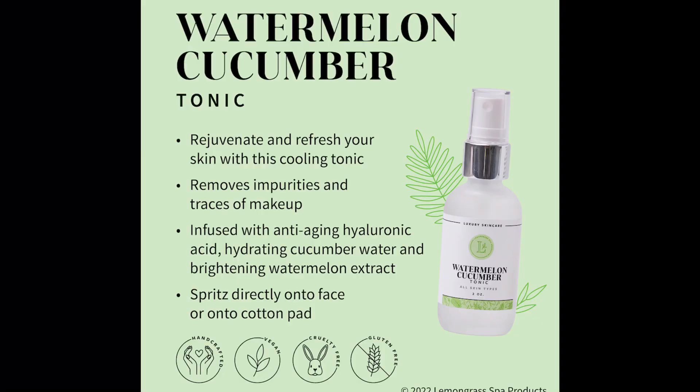There is also the watermelon cucumber tonic, which is like a face refresher. You can put it on right after you've cleansed your face — spritz it on and let it refresh your face. It's even suggested to put it in the fridge. If you're hot and tired, spritz it on your face for a refresh. It's brightening and a gentle formula to help balance your skin and promote a clearer, smoother complexion.